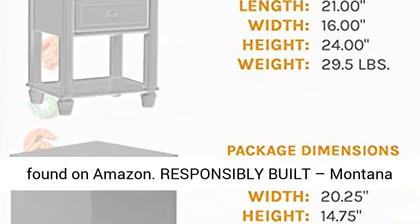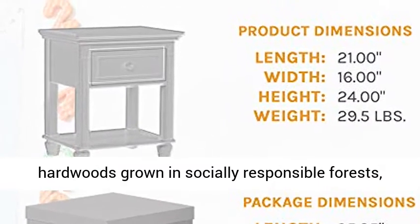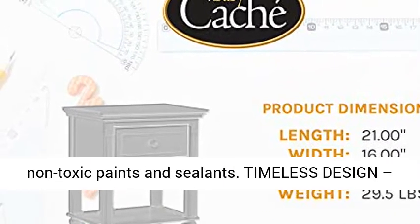Responsibly built: Montana Collection nightstands are constructed from hardwoods grown in socially responsible forests, exceed CPSC standards, and use kid-friendly, non-toxic paints and sealants.